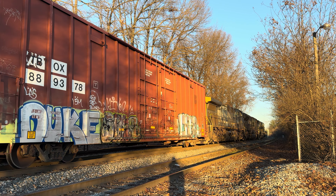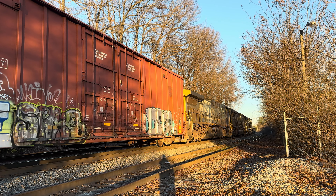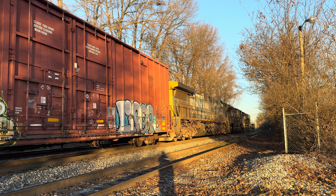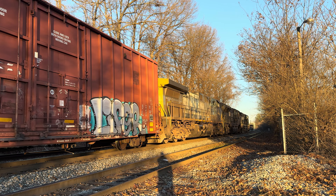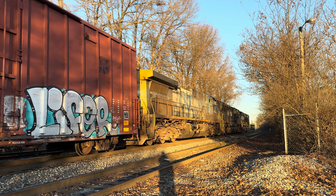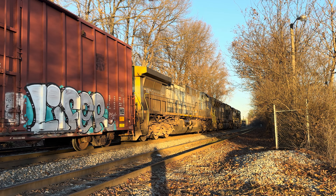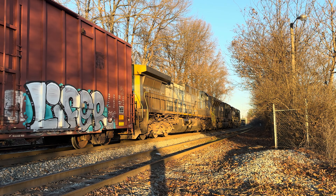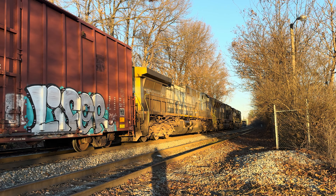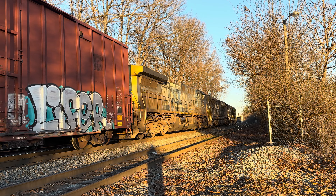Let me see that CSX engine. Here we go — give it a good push! Let me see how much slack just got taken up. Pretty amazing.